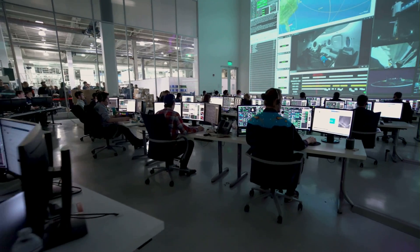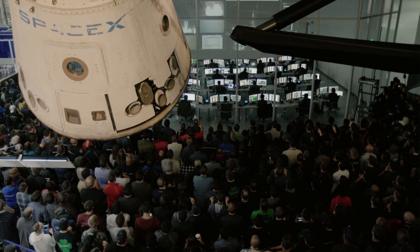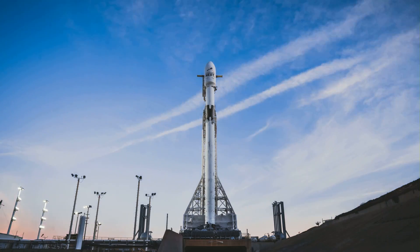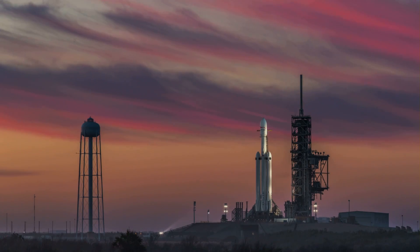Directing countdown net, pad is clear. 10, 9, 8, 7, 6, 5, 4, 3, 2, 1. Go for launch.